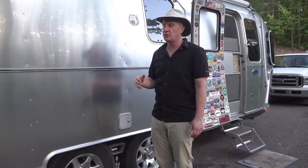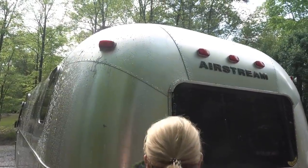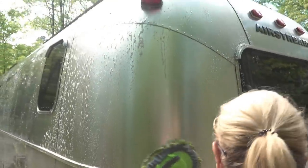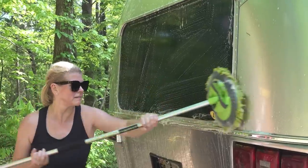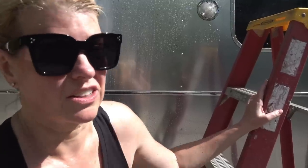Now the trailer doesn't wash itself — you still have to put a little bit of elbow grease into it, but it's certainly easier than it used to be. If there's any sort of bird droppings or sap or anything like that, you can just wipe it off with a wet cloth, no problem, no scrubbing required. And as far as washing it in general, it's just an easy swipe with a microfiber mitt with some soap on it, and that pretty much gets everything off and then you're just rinsing it.